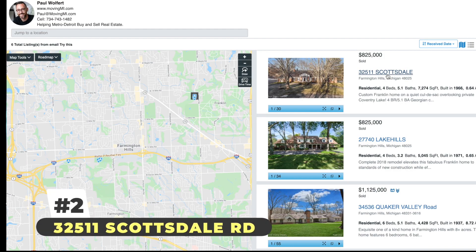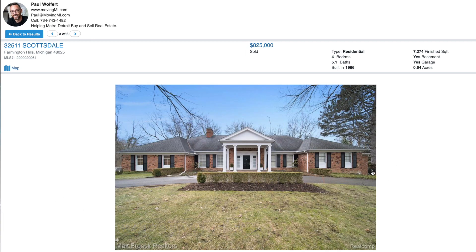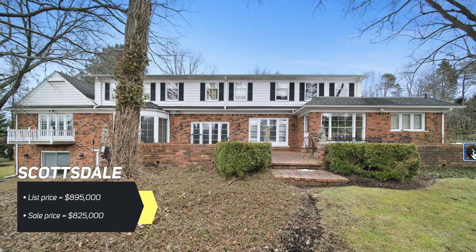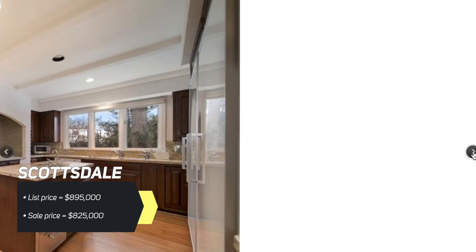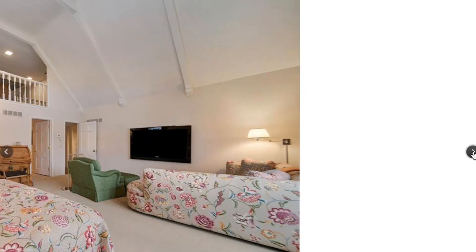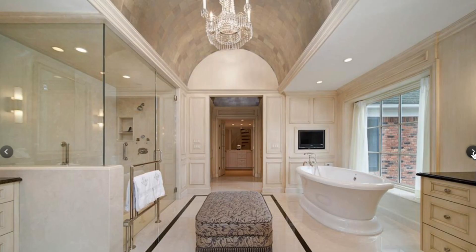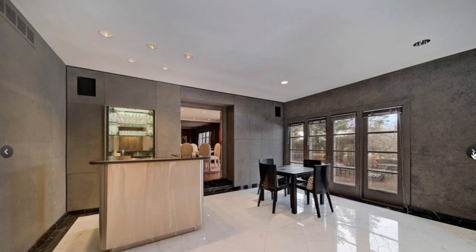Next up on our list, we're at Scottsdale Road in Farmington Hills. This house is located at 14 Mile and Inkster, and it sold for $825,000. The original list price was $895,000, so somebody got quite the deal on it. This place is four beds, five and a half baths, and over 7,000 square feet. Where can you get 7,000 square feet for that amount of money? Not a lot of places. It also has about 3,600 square feet on the finished lower level — that is nuts.